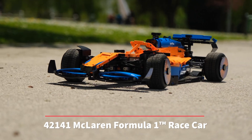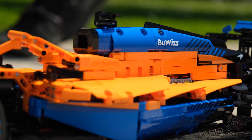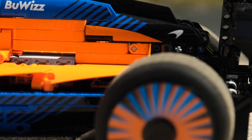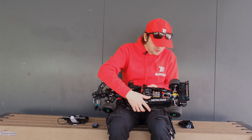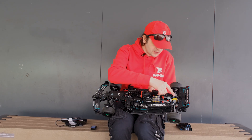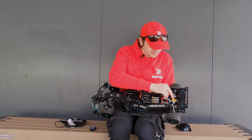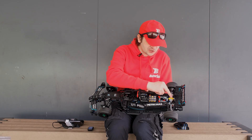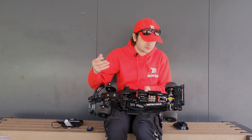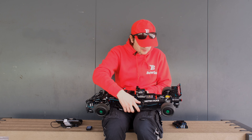We already had a similar project two years ago with the McLaren — the orange and blue one — but with that one we had many issues, especially with the rear differential. In those two years, lots of things changed. We now have a much stronger reinforced differential available, and the reinforced differential allows this model to drive without problems.